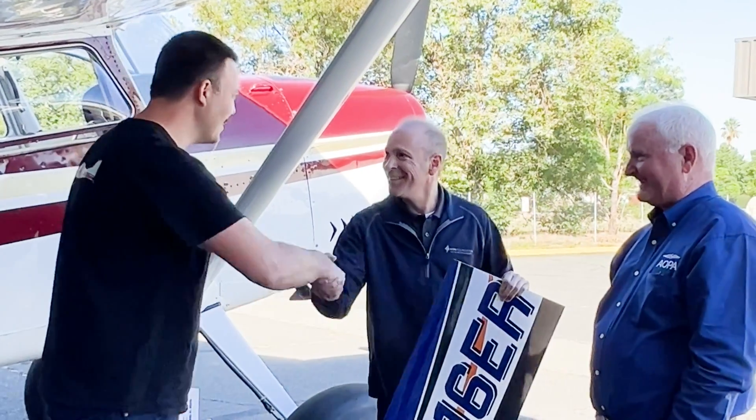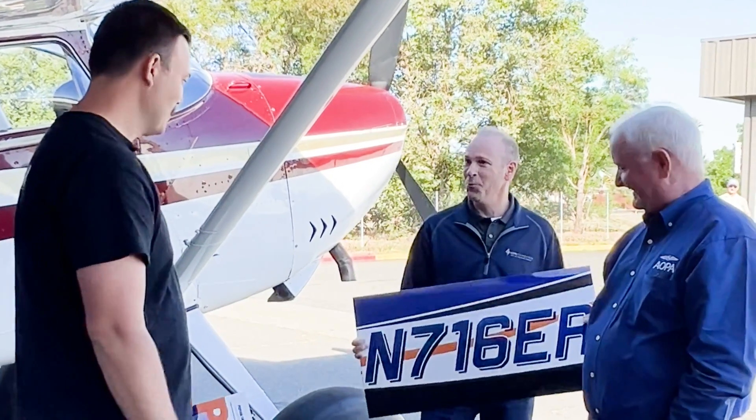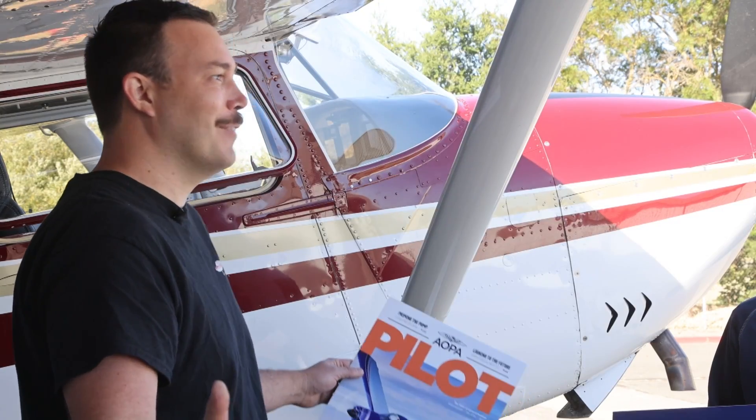Congratulations. Thank you. You're the winner. I can't believe it. This is like the first thing I've actually won.